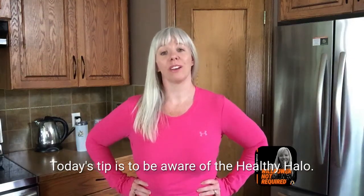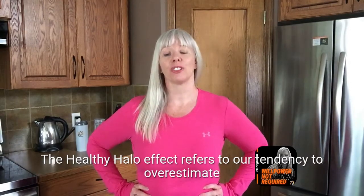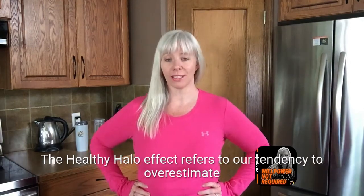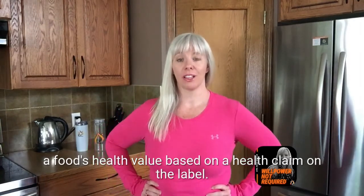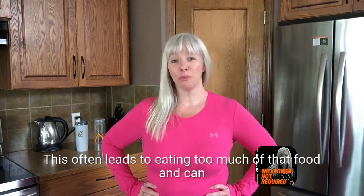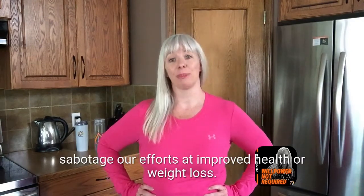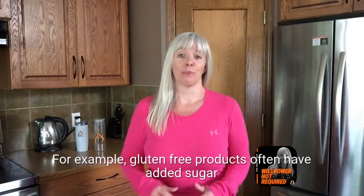Today's tip is to be aware of the healthy halo. The healthy halo effect refers to our tendency to overestimate a food's health value based on a health claim on the label. This often leads to eating too much of that food and can sabotage our efforts at improved health or weight loss.